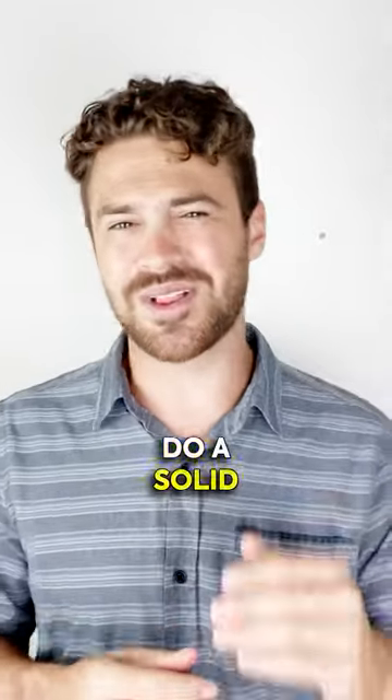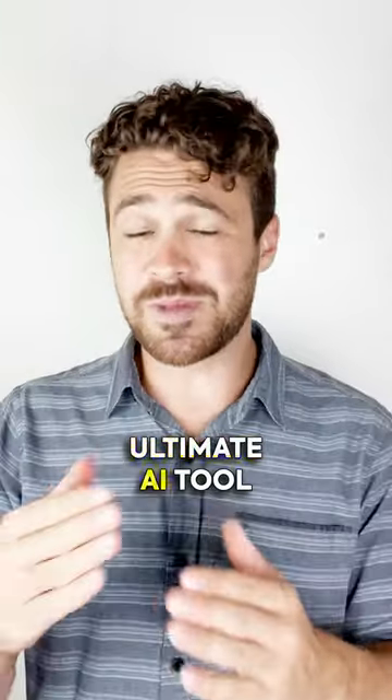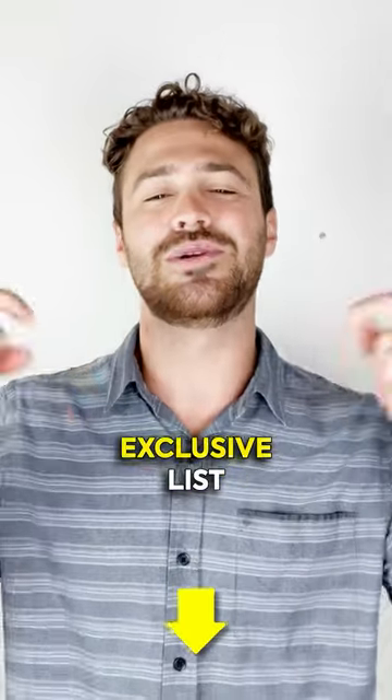If this list rocked your world, do a solid and hit that repost button. And for the ultimate AI tool lineup of 2023, check out the exclusive list below.